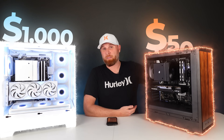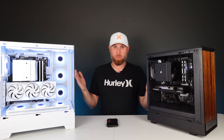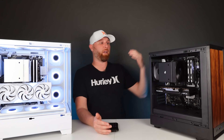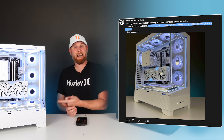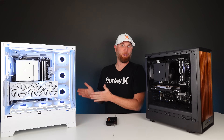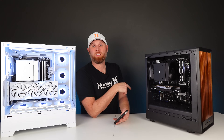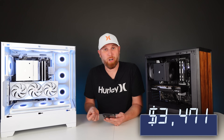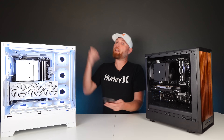Even though our total bankroll did go down, I still feel like we're in good shape because this PC may sell for around $1,000 and the other PC would be around $500. You guys dictate how much I'm going to sell both of these PCs for, so run down to the comments section and let me know what you think a fair list price would be for both systems. If this thing sells for $1,000 and that one for $500, we're going to be at $3,471 earned, which can quickly shoot our bankroll back up to the $3,000 level, getting us closer to building the PC that is eventually going to sit on your desk.